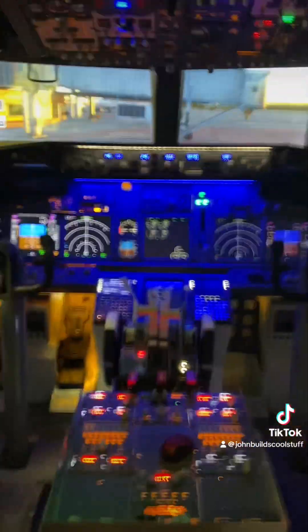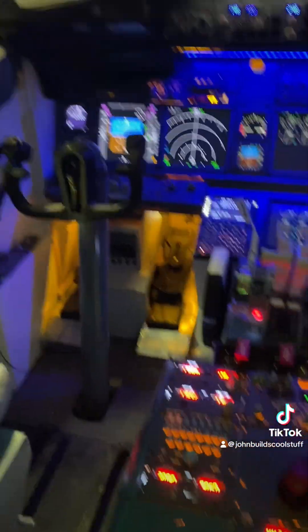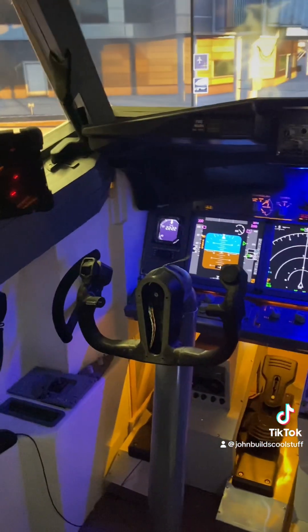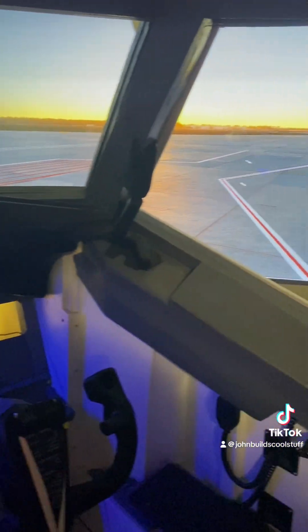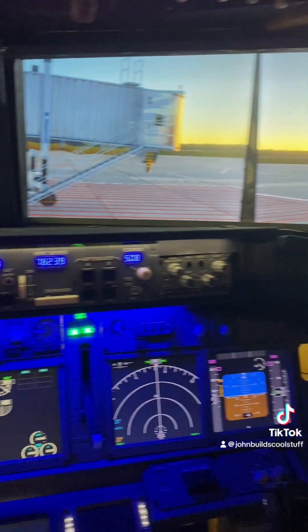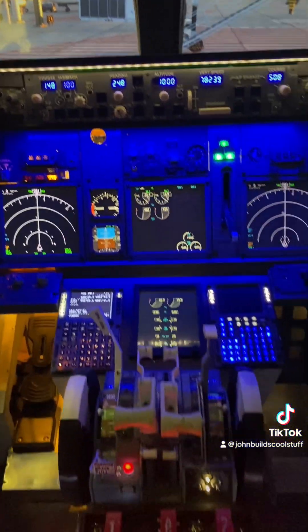Coming into the flight deck, I've got everything set up and ready to go. We're currently sitting at Jacksonville International Airport in sunny Florida, and ready to load a flight up to Atlanta and give it a test run and see how things go.